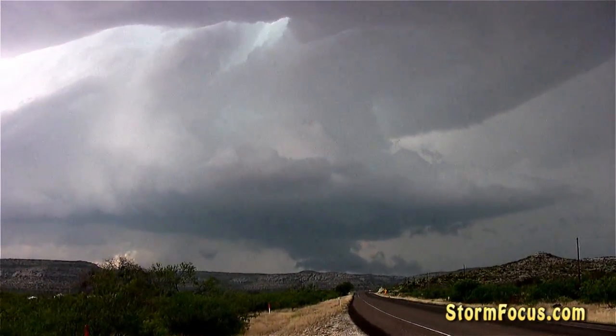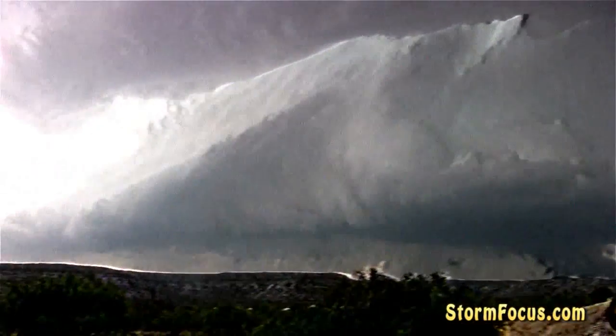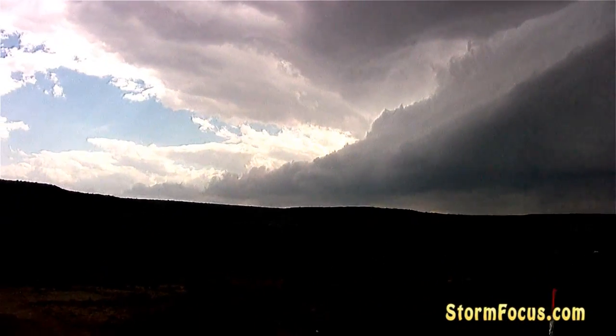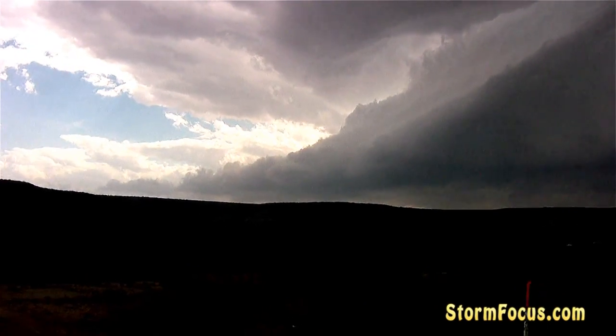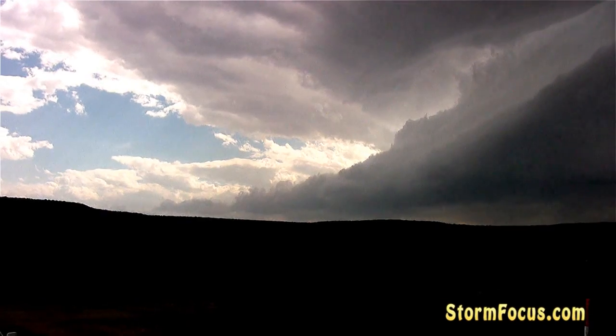There's the mezzo right there. I'm going to take you back to the beaver tail — this is the beaver tail. This is the inflow feeding the storm. There's the beaver tail. That is off to the south.